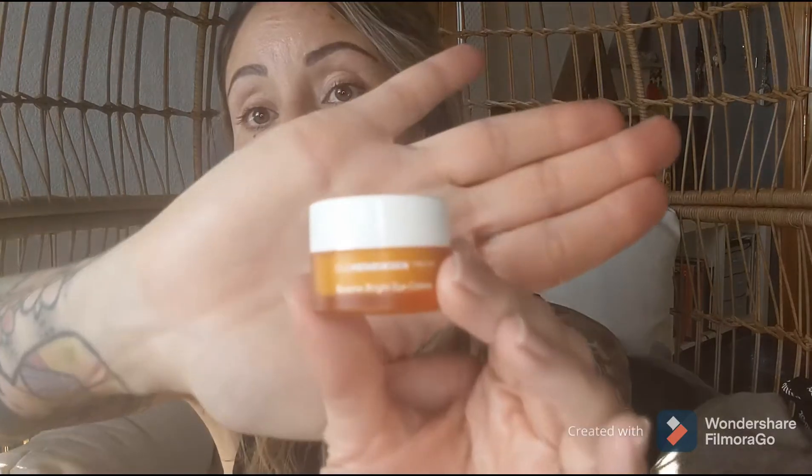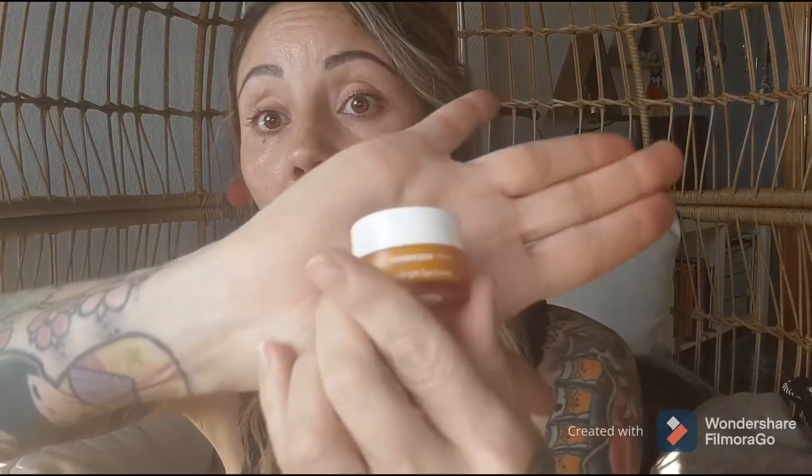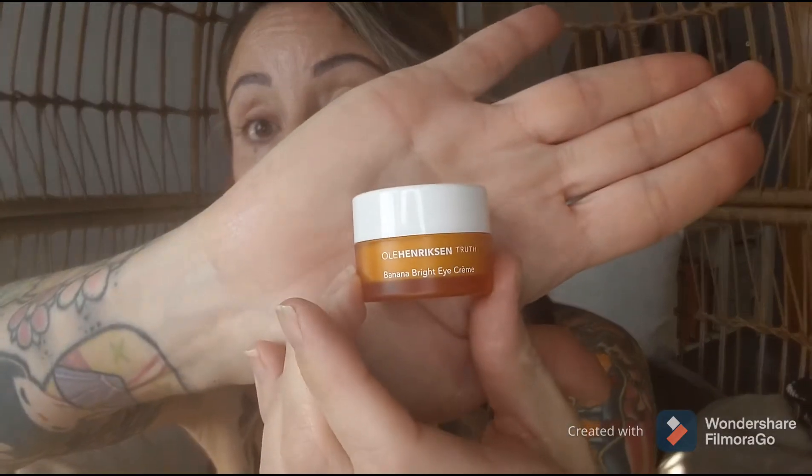After that, I use the Banana Bright Eye Cream. Even though this is a little jar, it will last forever because a little goes a long way. I just get a little on my finger, dab it underneath my eyes, rub it in really well and gently, and also go over the top of my lids, onto my temples, and right above my cheekbones. If you have dark circles under your eyes or didn't get enough rest the night before, this stuff really does wonders. It works so well. This is the Banana Bright Eye Cream.